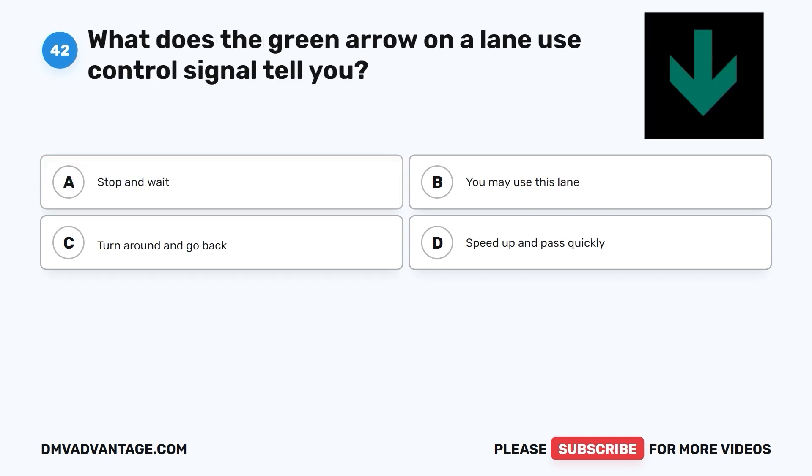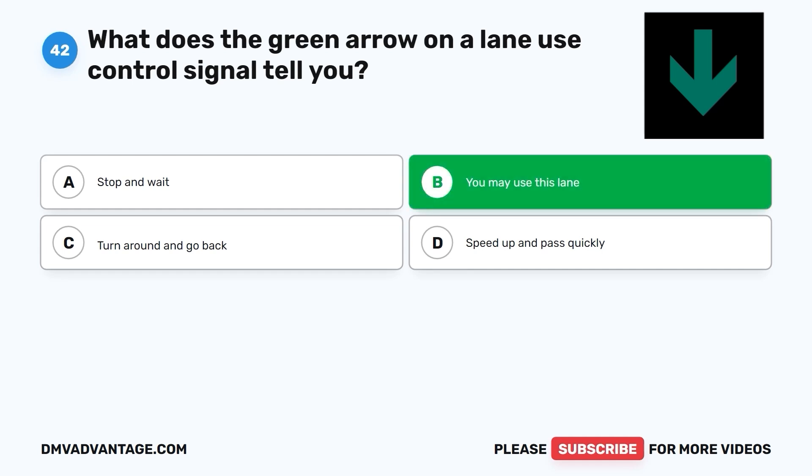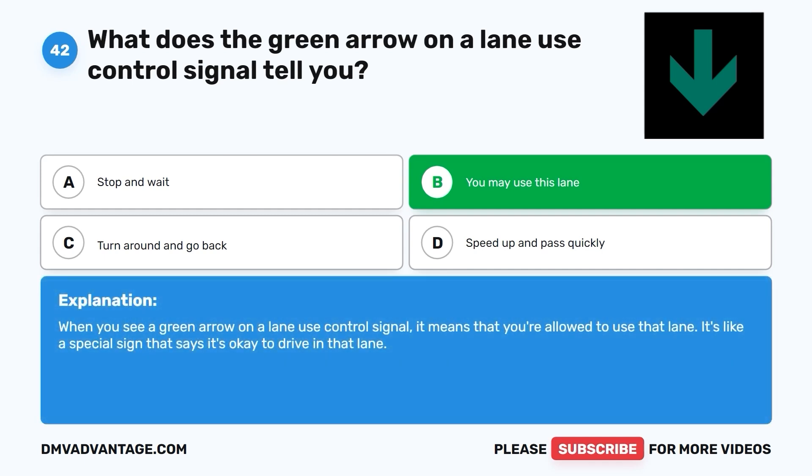Question 42: What does the green arrow on a lane-use control signal tell you? A. Stop and wait. B. You may use this lane. C. Turn around and go back. D. Speed up and pass quickly. The correct answer is B. You may use this lane. When you see a green arrow on a lane-use control signal, it means that you're allowed to use that lane. It's like a special sign that says it's okay to drive in that lane.